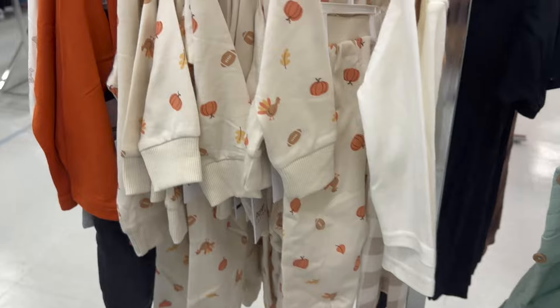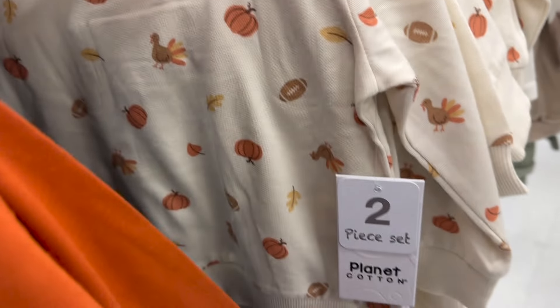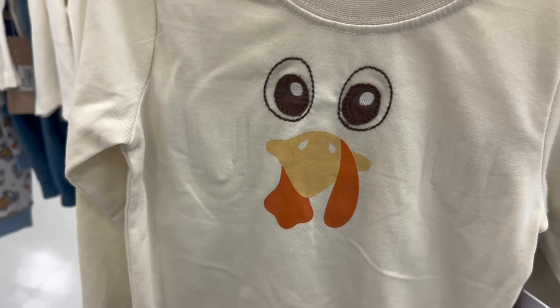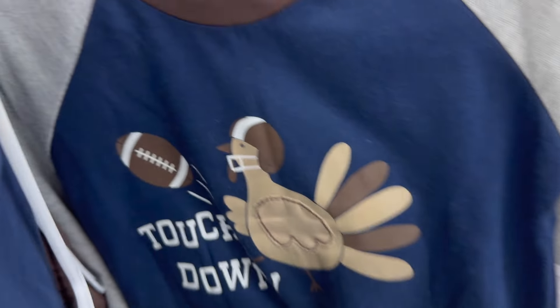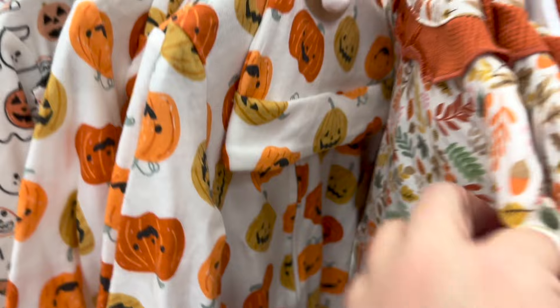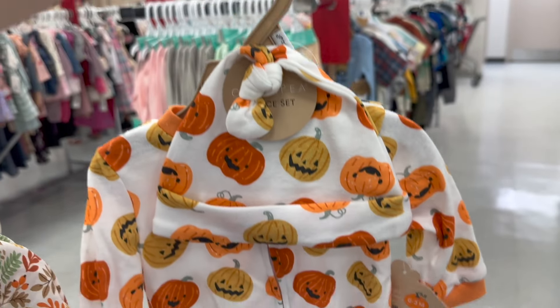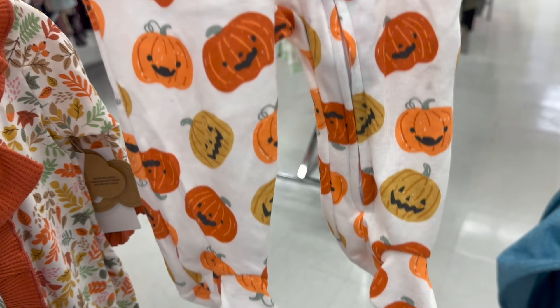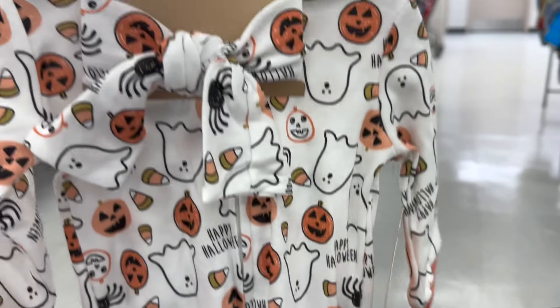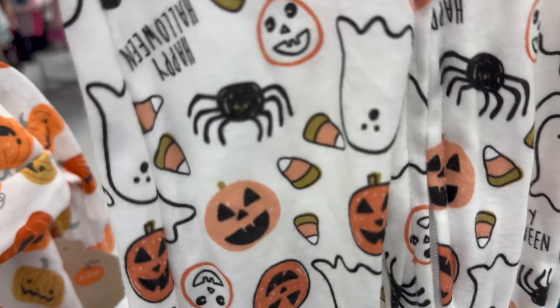I am trying to find fall stuff, but also looking for stuff for little baby boys in newborn size. Isn't this three-piece outfit so cute? And look at the price — only $6.99! I did find a ton of fall stuff here at Bell's. I know not everybody has a Bell's Outlet, but if you do, go check them out because there was a ton of stuff for Halloween, for Thanksgiving, and just for the fall in general. Most of the outfits came as two and three piece sets and were $6.99 or under $10.